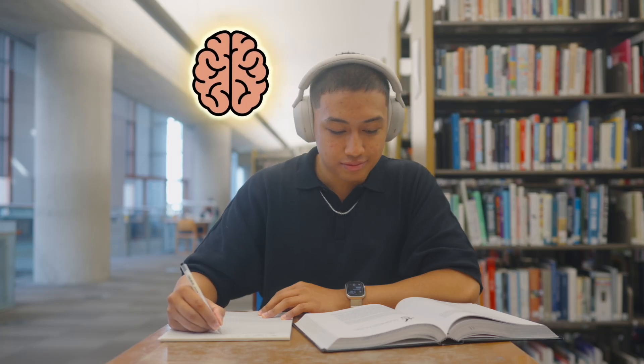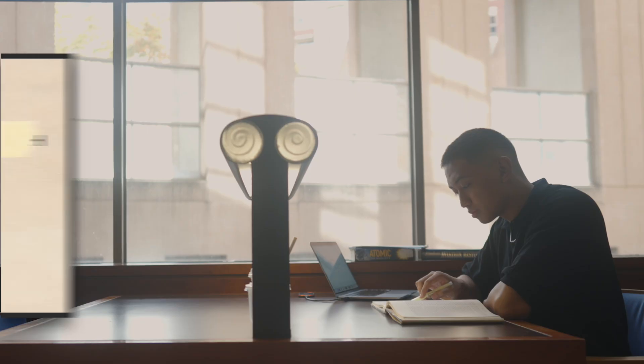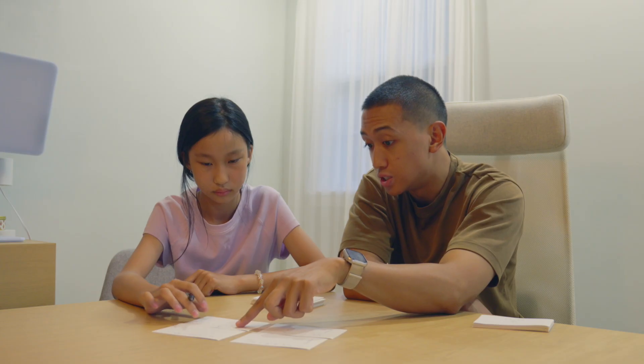Why do some people seem to remember everything they learn while others forget it within days? I'm going to explain how you can stop forgetting what you learn using five evidence-based principles from cognitive science that I use daily as both teacher and sovereign learner.